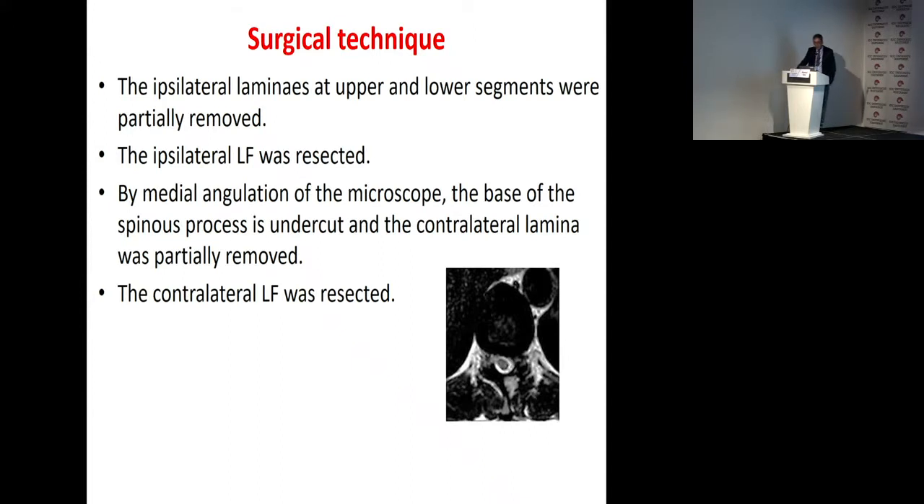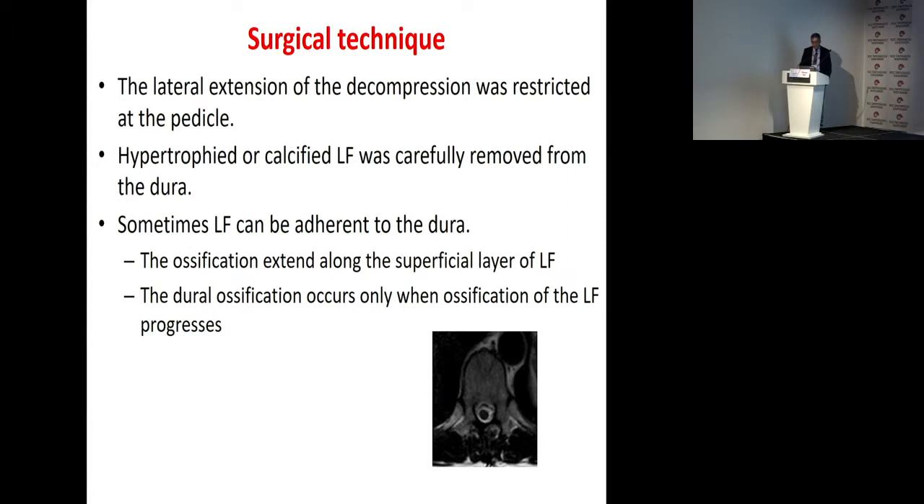As for surgical technique, the ipsilateral lamina at the upper and lower segments were partially removed. Then the ipsilateral ligamentum flavum was resected. Then, by medial angulation of the microscope, the base of the spinous process is undercut and the contralateral lamina was partially removed. Then the contralateral ligamentum flavum was resected. The lateral extension of the decompression was restricted at the pedicle. Hypertrophic or calcified ligamentum flavum was carefully removed from the dura. Sometimes the ligamentum flavum can be adherent to the dura, and the ossification extends along the superficial layer of the ligamentum flavum.